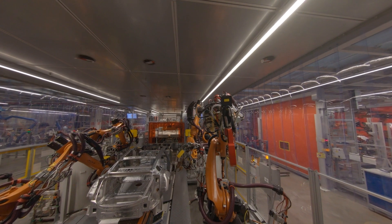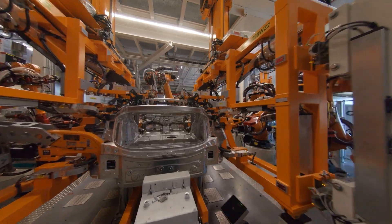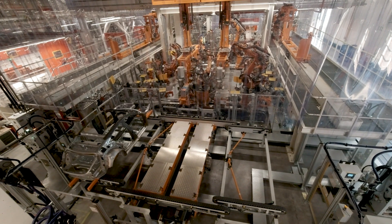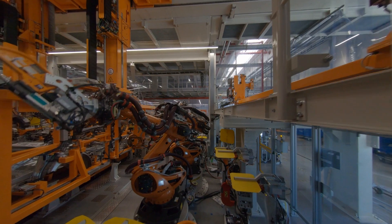The dual passage framer is a prime example. The body goes through the same station twice, and the interior and exterior of the Audi e-tron GT are assembled in a fully automatic process. One framer with 10 robots combines all manufacturing steps into one, where normally two systems are required.